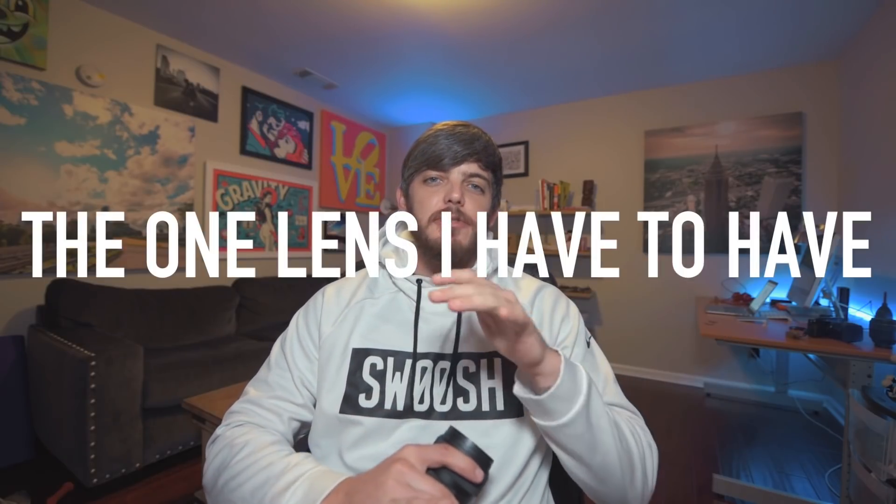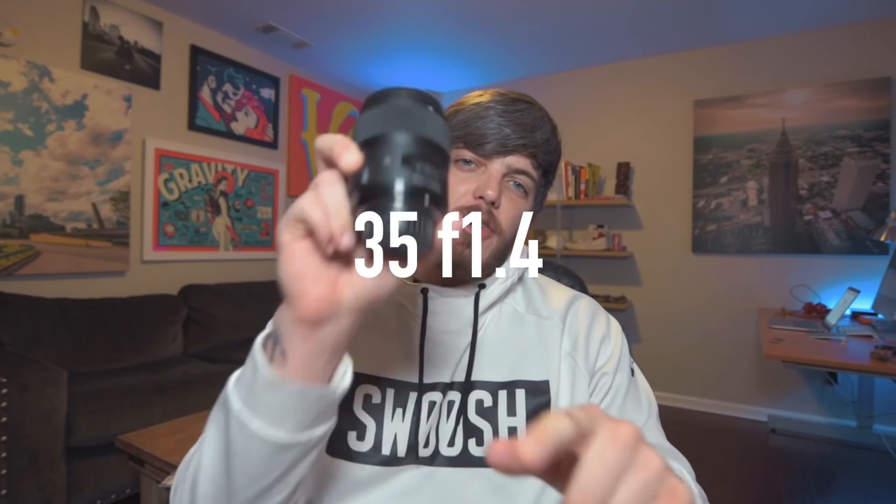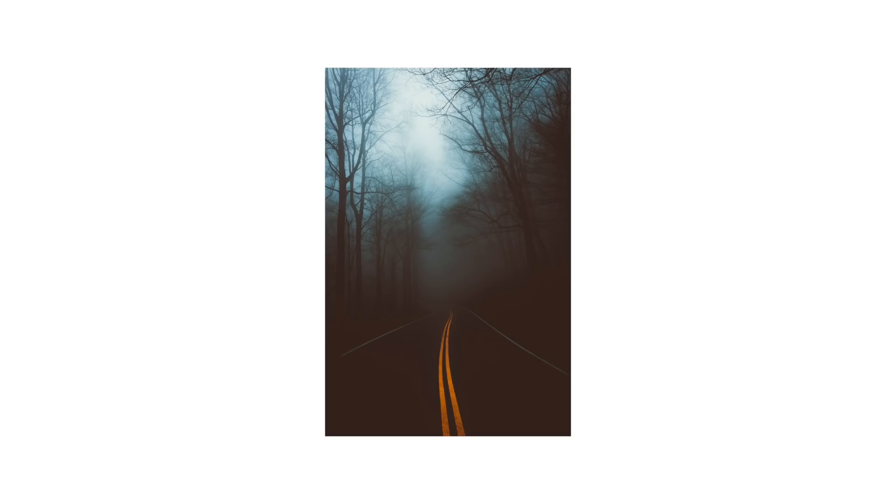They asked, what is the one lens you could not go without? If you could only have one lens, what would it be? My answer is the 35mm f1.4. I could get rid of everything else, but I don't think I could ever get rid of this lens. So today I just want to break down why I enjoy this lens so much, why it is the one that I would not get rid of.